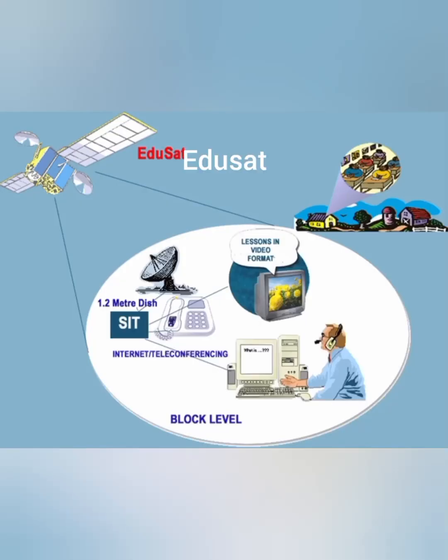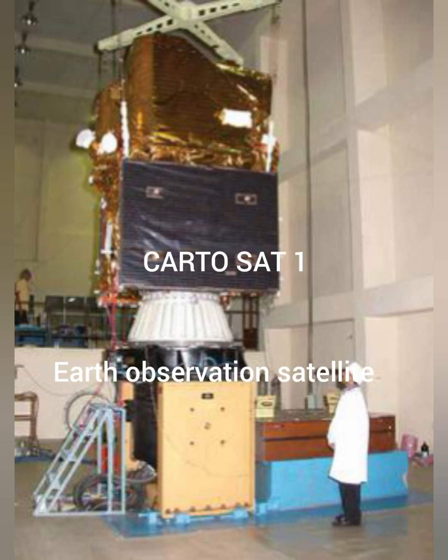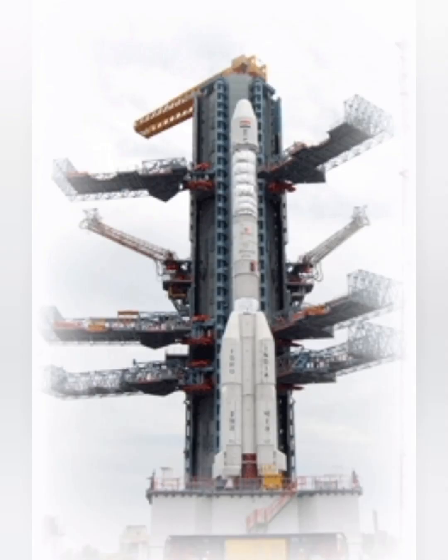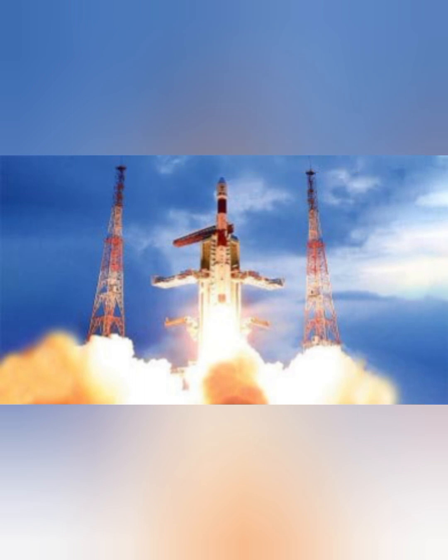In 2004, EDUSAT came, which was India's first satellite dedicated to education. In 2005, HAMSAT was launched — a micro satellite for radio services for national and international communities. Also in 2005, CartoSat-1 was launched as the first earth observation satellite of its kind. In 2006, INSAT-4C was a geosynchronous communications satellite — a geosynchronous satellite is one which rotates in orbit at a speed equal to the earth's rotation. In 2008, India launched Chandrayaan-1, its first successful lunar probe.